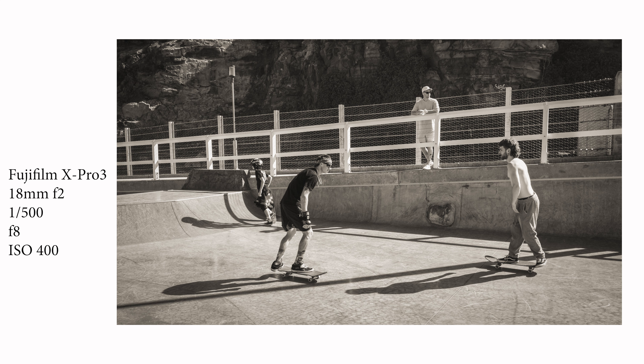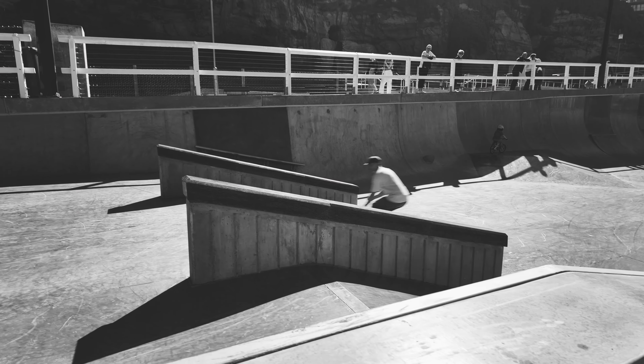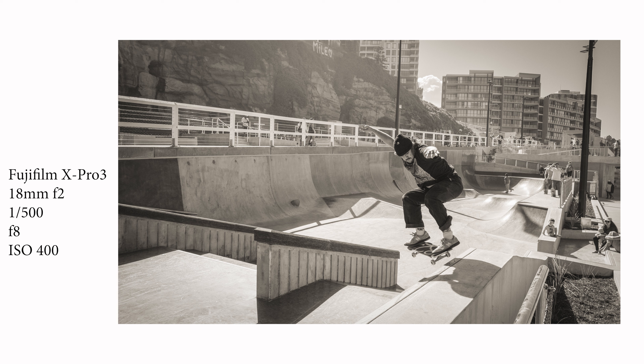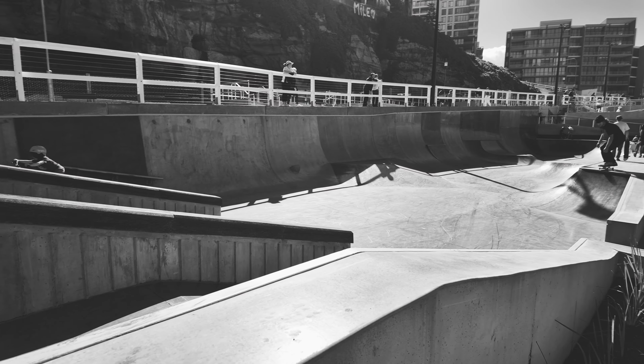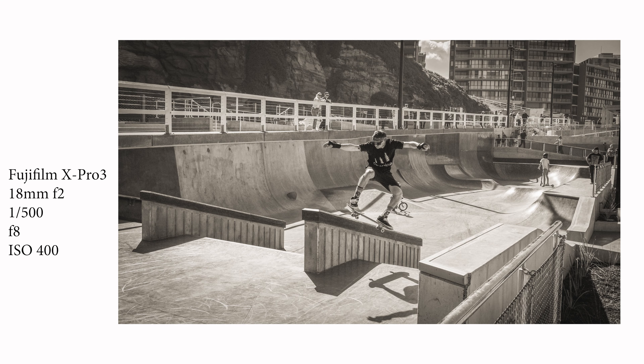Approximately 200 metres south of where I was initially outside the cafe at Newcastle Beach, I stumbled upon this fantastic skate park that they've developed for the local community. It gives it a real rustic vibe — plenty of young kids around, but also teenagers with their skateboards and paraphernalia. Just a real nice, genuine feel to the area.